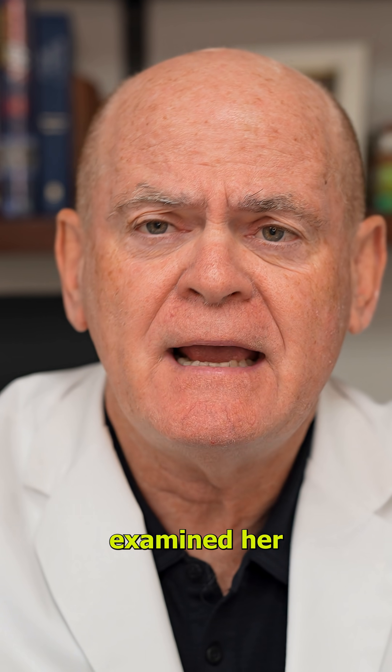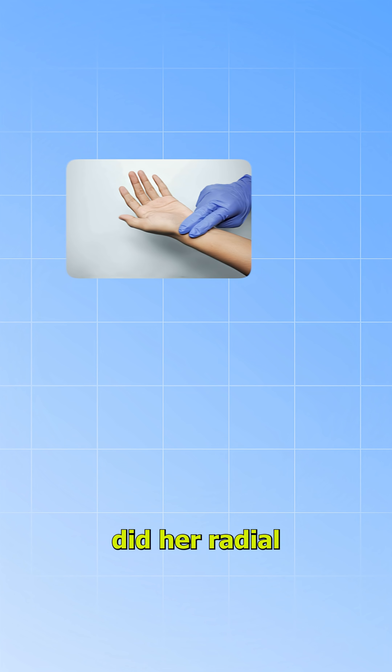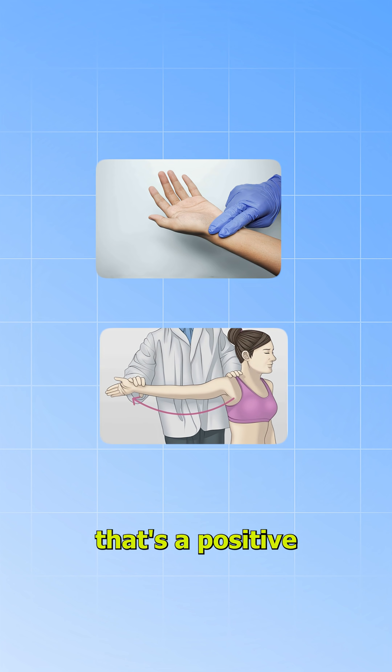I examined her further. I rotated her arm out and raised it up, and when I did, her radial pulse went away. That's a positive Adson's test.